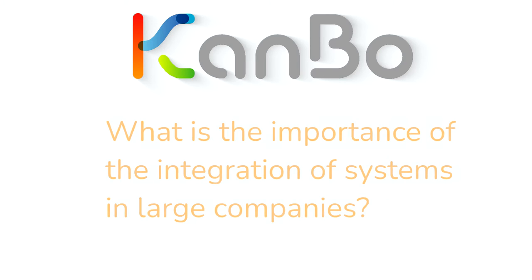What is the importance of the integration of systems in large companies? Modern businesses rely heavily on the flow of information that is handled by multiple systems. System integration brings together all the different subsystems, ensuring that everything works together harmoniously. Through integration, businesses can boost productivity, efficiency, and ensure accurate data analysis. Here are some reasons why system integration is important for large companies.